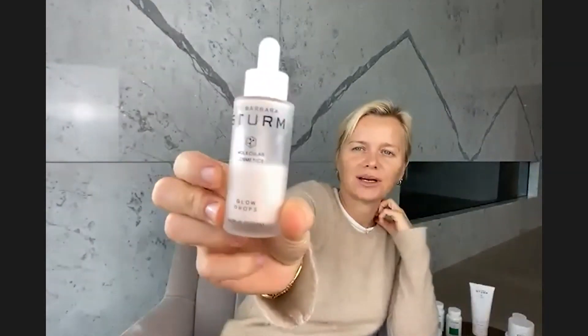By the way, the glow drops are also a super summer product — great for refining pores, brightening skin, and freshness in between. Dr. Sturm loves throwing on the glow drops in between routines.